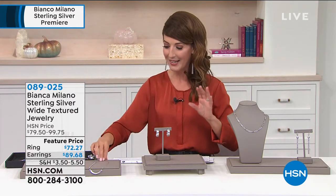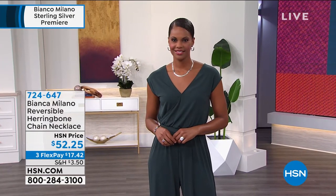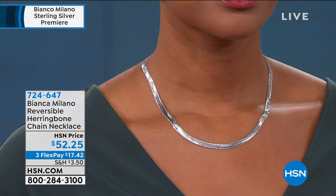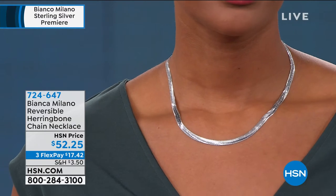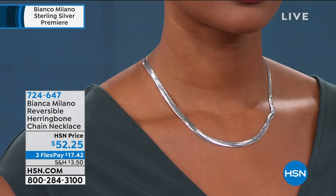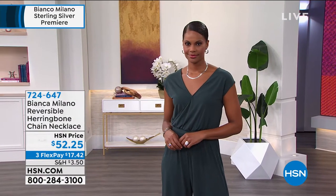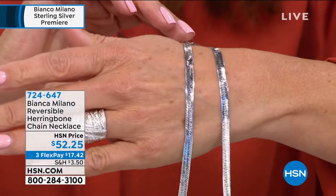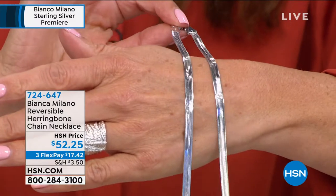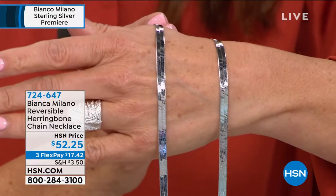The necklace — I can't wait for you to see this. This is an Italian classic — an Italian essential. I think every woman in the world should own one of these beautiful Omegas. This one is a herringbone design, but here's the best part: it's completely reversible. You'll have a textured herringbone link on one side. Look at how slinky, how slippery, how fluid that is. And then you reverse it — it's all high polish, high shine. Two looks in one.